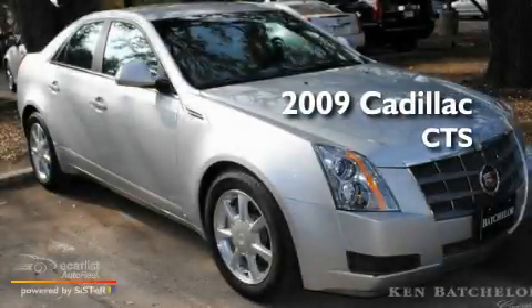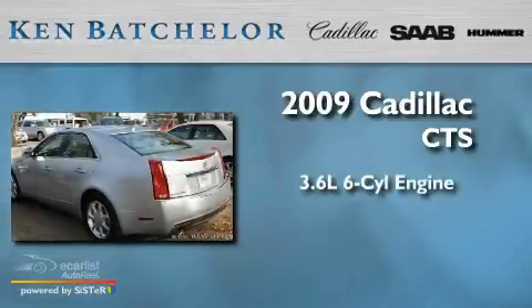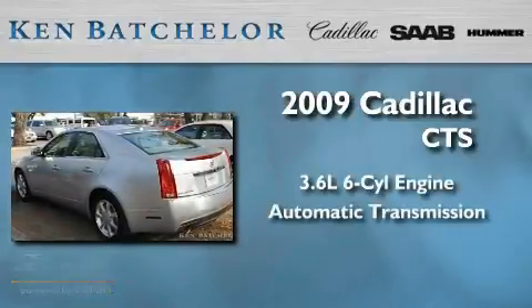This is a 2009 Cadillac CTS. It features a 3.6 liter 6-cylinder engine and an automatic transmission.